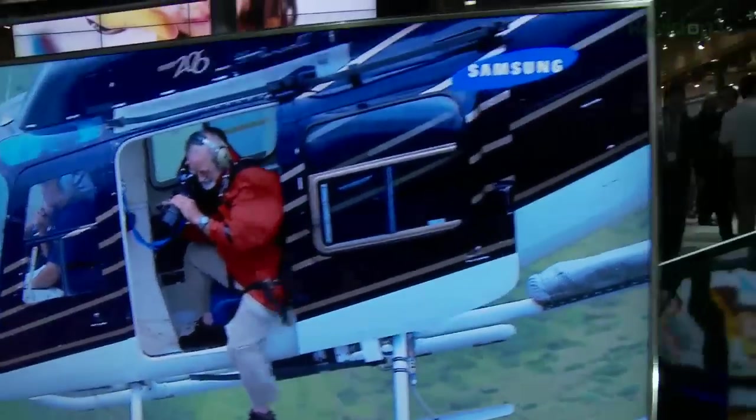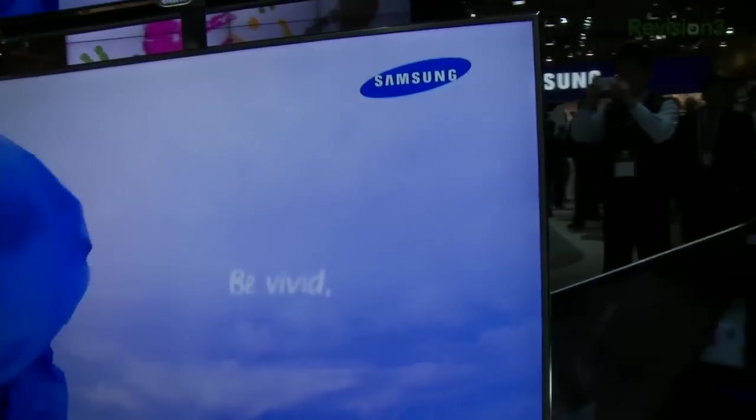My favorite thing about these two new series, the 7 and the 8 series in particular, is the bezel design. We're talking .2 inches thick — that's about the width of a pencil. It's almost all screen and it looks gorgeous.